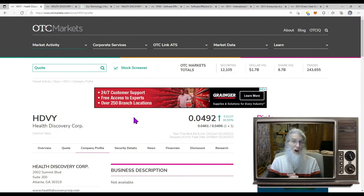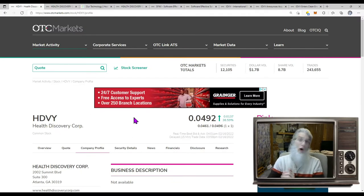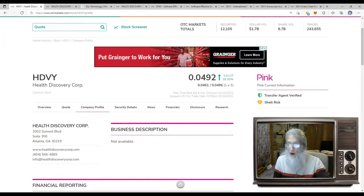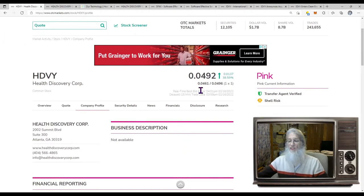The first stock we're taking a look at is Tedavi — at least that's how I pronounce it — H-D-V-Y is the ticker. We're doing our initial due diligence on the OTCMarkets.com website because it's the only site that's updated daily, it's always current. Why are you searching for outdated information? Come here, get it right the first time and save yourself the time and headache. We are looking at HDVY, Health Discovery Corp.